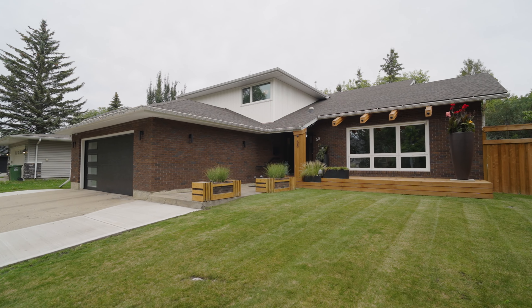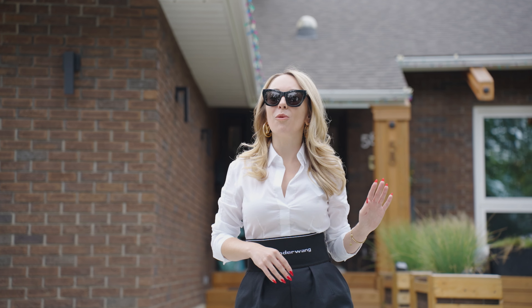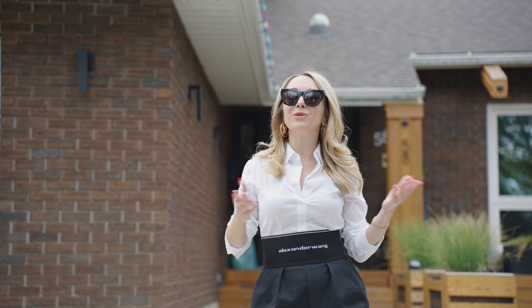Boasting four spacious bedrooms and three full bathrooms, this home is perfect for families and those who like to entertain. The beautifully landscaped yard offers a serene outdoor retreat and the location is unbeatable — just steps away from the dog park, walking trails and the ravine. Enjoy the convenience of being close to all your amenities and downtown St. Albert. This home truly has it all.